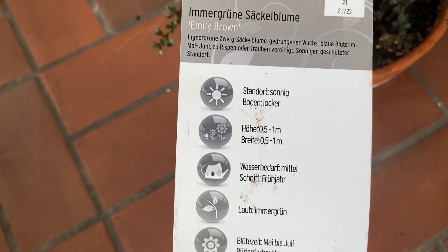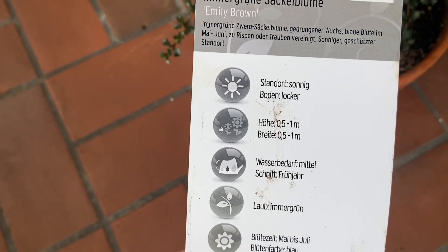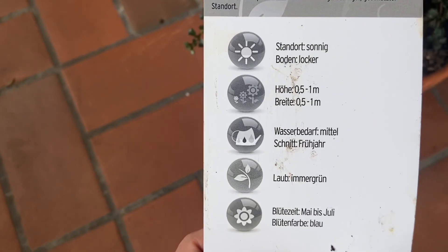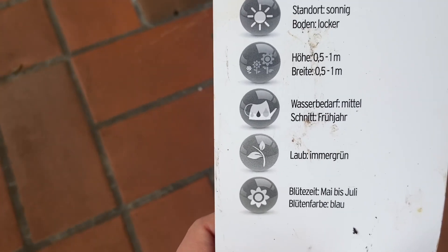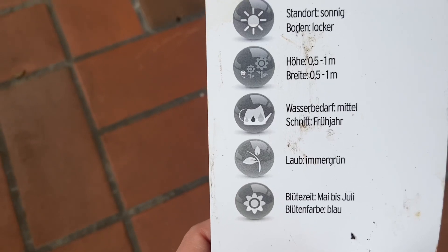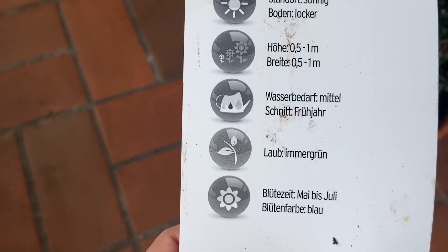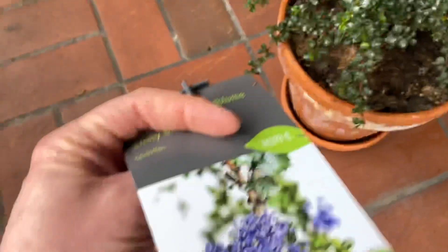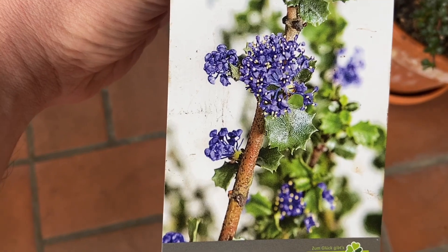They prefer a sunny area on your balcony or in your garden. They are evergreen, they get up to a meter tall and one meter wide. They don't need that much water, which is quite good because I'm looking for more drought-tolerant plants. You usually cut them in spring and they tend to bloom from May to July. And as I mentioned, this is going to be the flower of the Ceanothus.